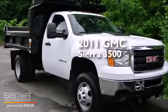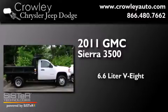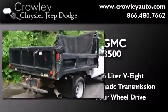This is a 2011 GMC Sierra 3500. It features a 6.6-liter, eight-cylinder engine, an automatic transmission, and the added capability of four-wheel drive.